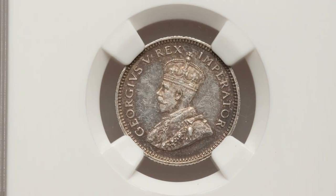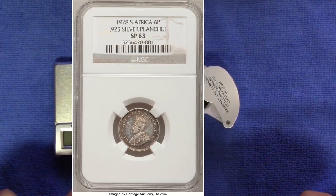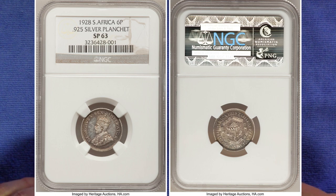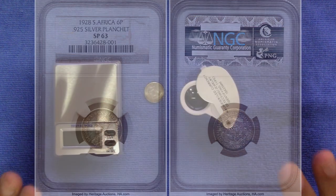The coin was sent to NGC for grading and received a grade of SP63. The SP grade is reserved for specimen coins specifically, like this sixpence. It is truly a unique coin — a South African treasure.